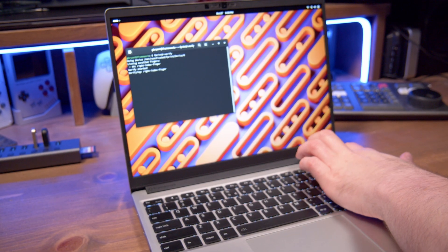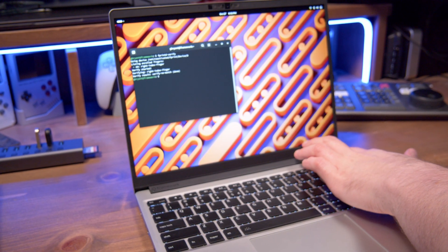The Framework 13 has a fingerprint reader too, which I didn't discover until I started writing this script. It's built right into the power button, which actually works on Linux, but I don't think I'm going to be using that anytime soon. It's a neat feature, but not for me.